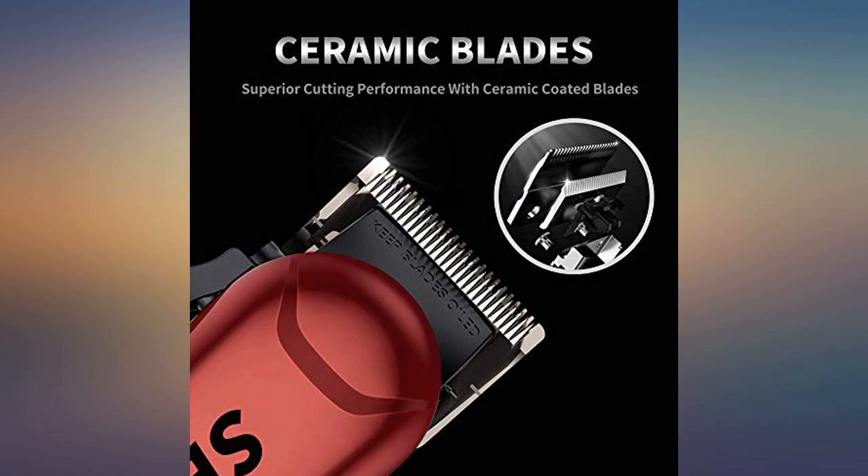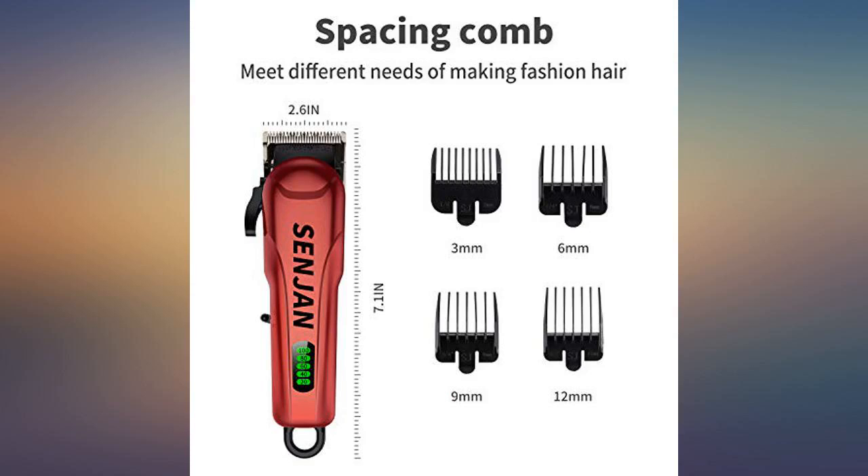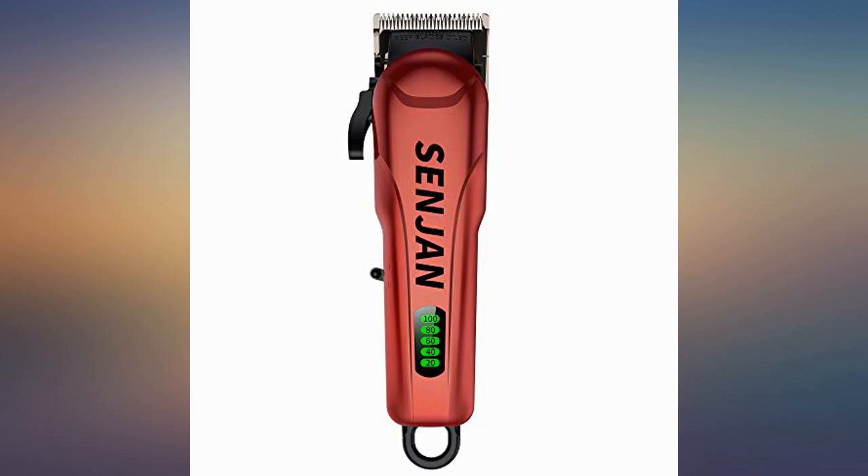I have used the trimmer several times now. They have performed as expected. I like that they are cordless and the batteries seem to last as advertised. I have used them 3 times for a total time of 30 minutes and the display shows 80% left on the batteries.